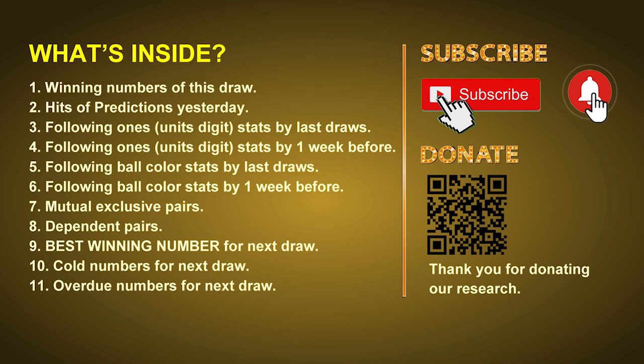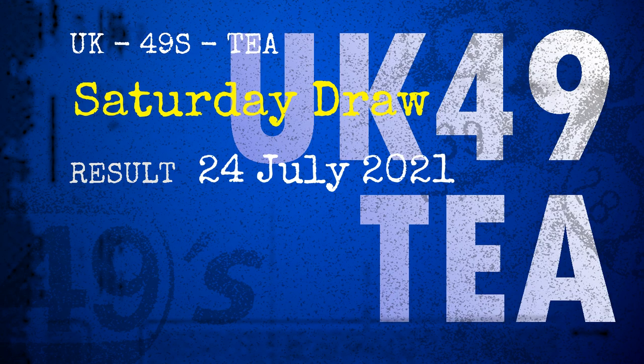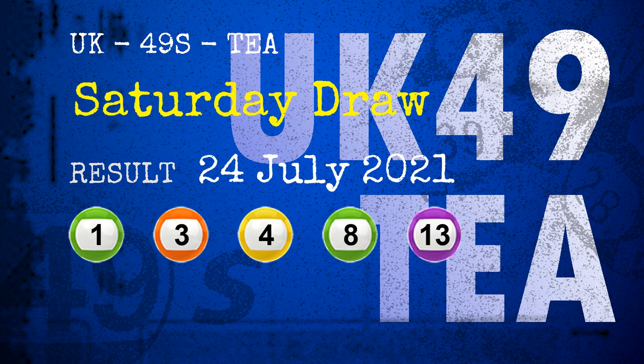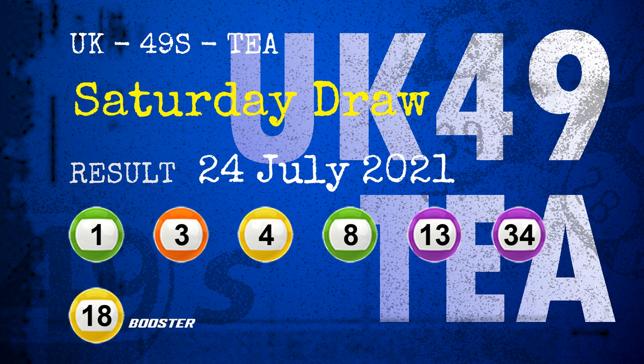Now let's go. The winning numbers of Saturday, July 24th, 2021 are 01, 03, 04, 08, 13, 34, and the booster number is 18.